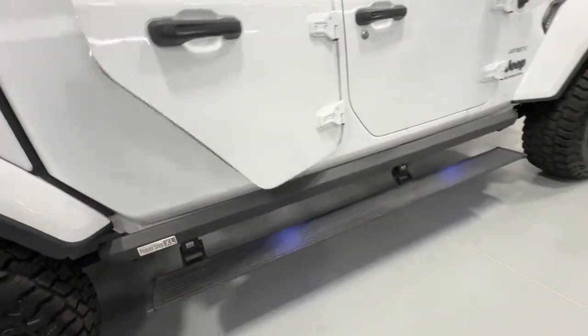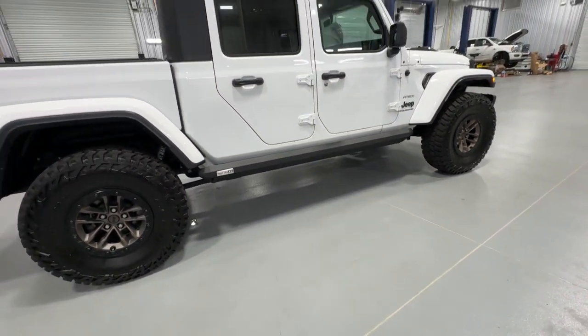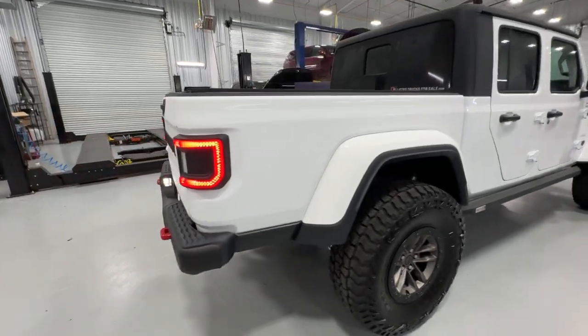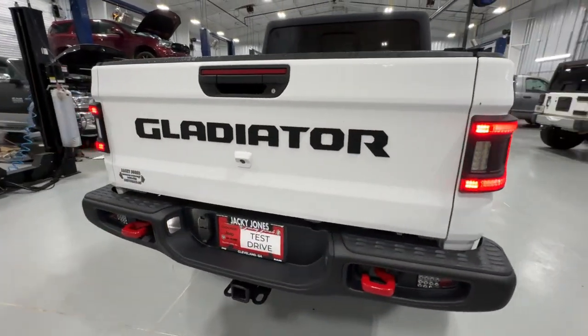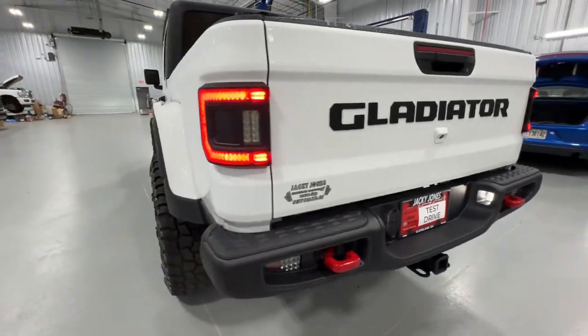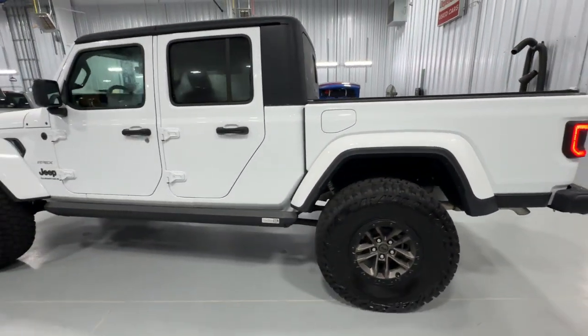These are just some of the great options this vehicle comes with: heated steering wheel, navigation system, backup camera, satellite radio, keyless start, V6 cylinder engine, premium sound system, fog lamps, four-wheel drive, and steering wheel audio controls.